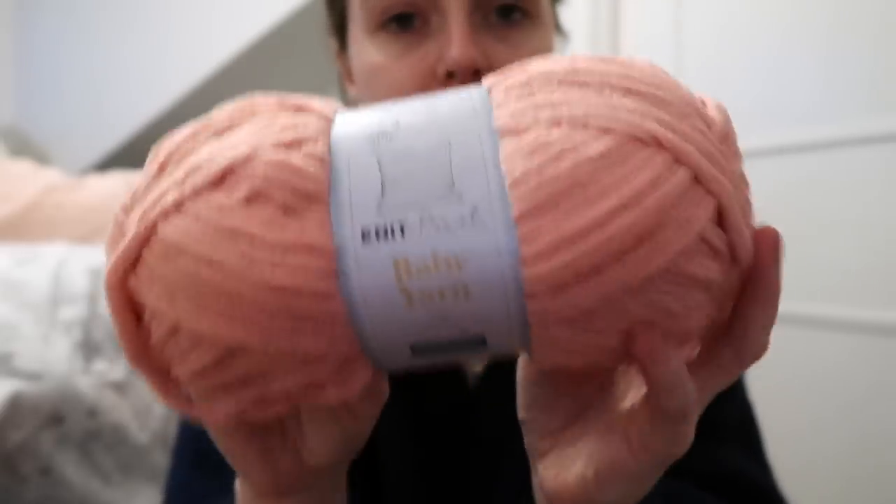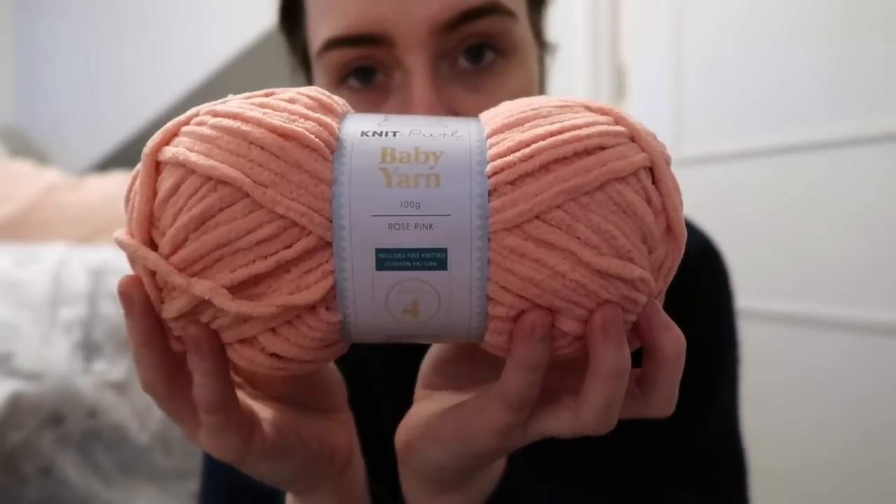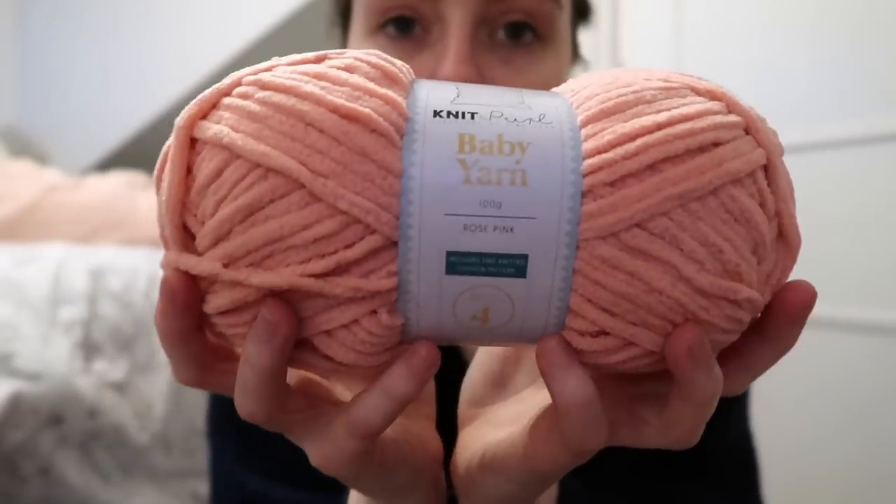I don't know — you tell me. Do you think that's a coral colour? Love that.